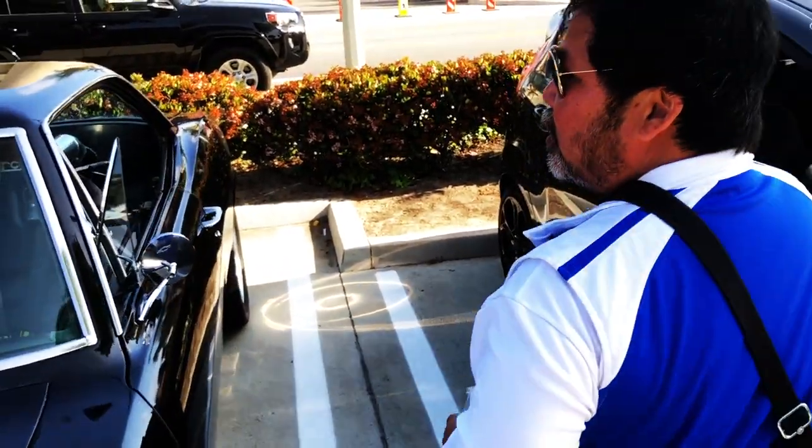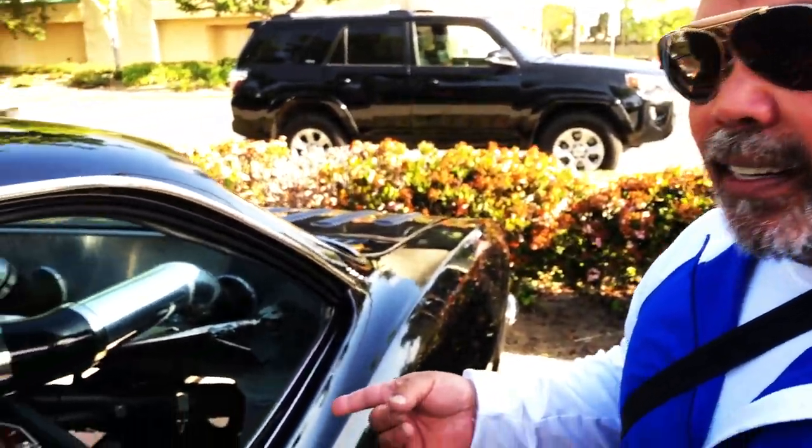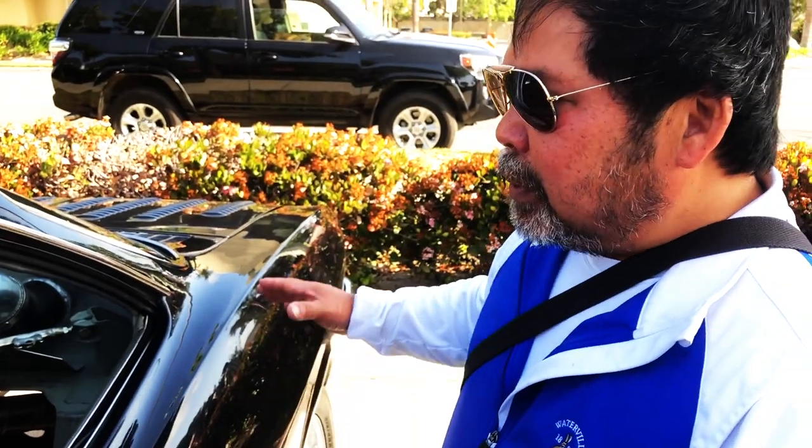It's originally a rear-engine turbocharged car, but it's been converted to a 1970 LT1 Z28 400 horsepower 8,000 rpm motor, with 180-degree headers, full custom exhaust — fully fabricated. That's what I've been doing for the past five years.